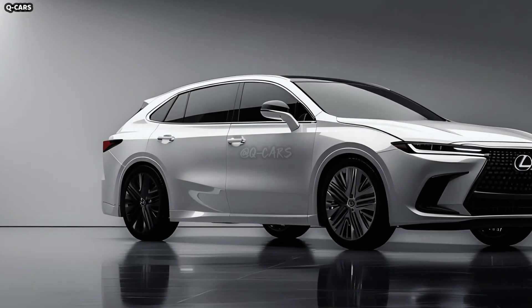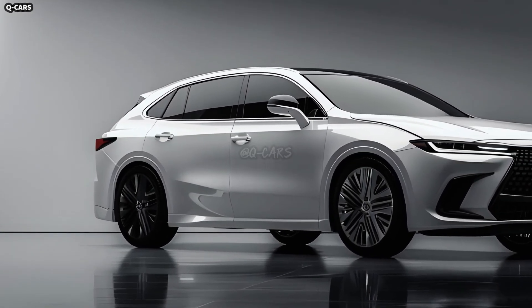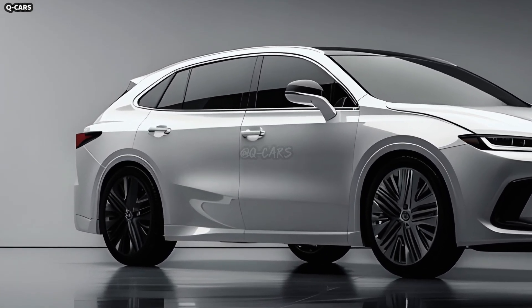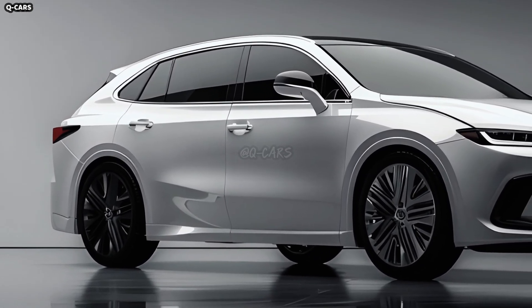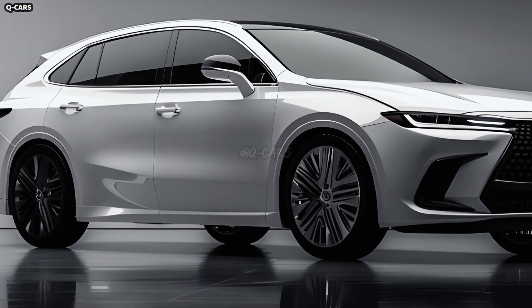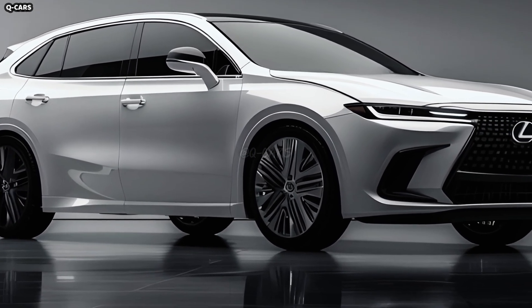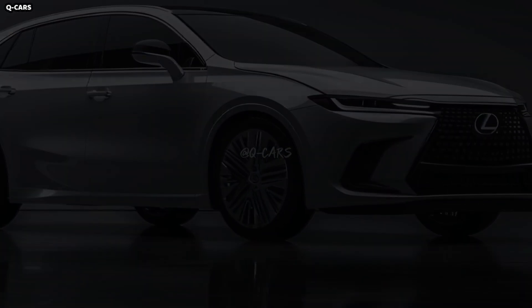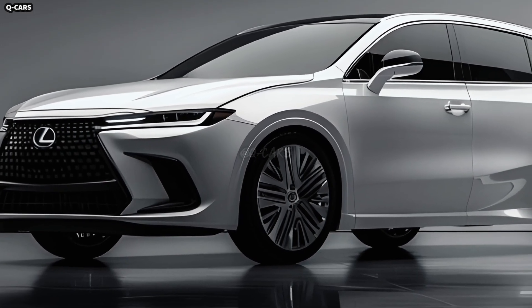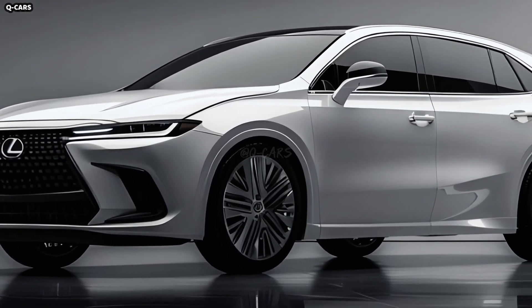In addition to being practical, the GS F350's LED taillights are stylish, making the vehicle more visible on the road. The taillights and integrated rear spoiler form a unified whole that harmonizes beautifully. The spoiler improves the car's aerodynamics and gives it a sportier look, while the Lexus emblem is prominently featured in the center of the exquisitely carved rear design.